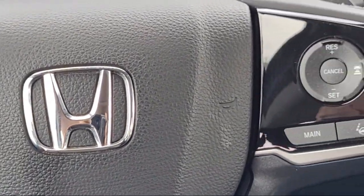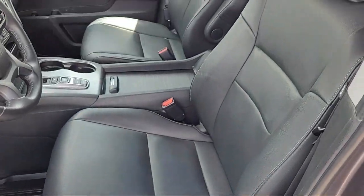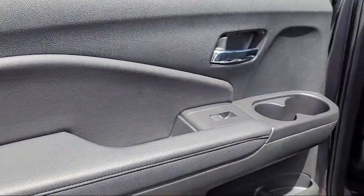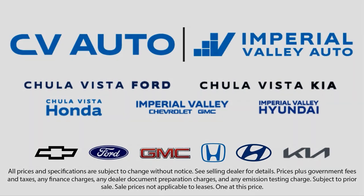Here at Imperial Valley Honda, your car buying experience is our top priority. As a family owned dealership, we're committed to providing you with exceptional service. We take pride in our fully bilingual staff, ensuring that every customer feels comfortable and understood. Friendly service, a diverse inventory, and a top rated service department come together for you.